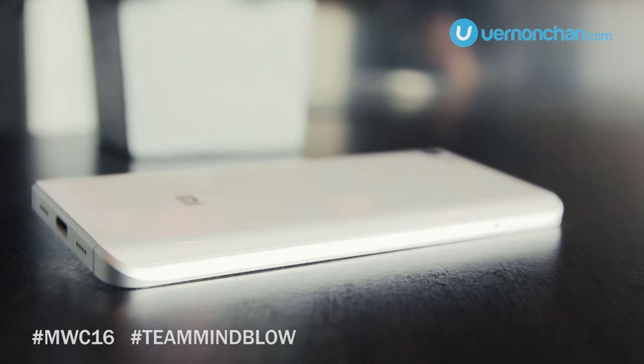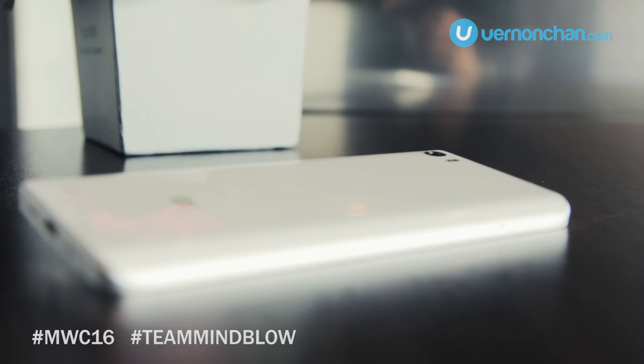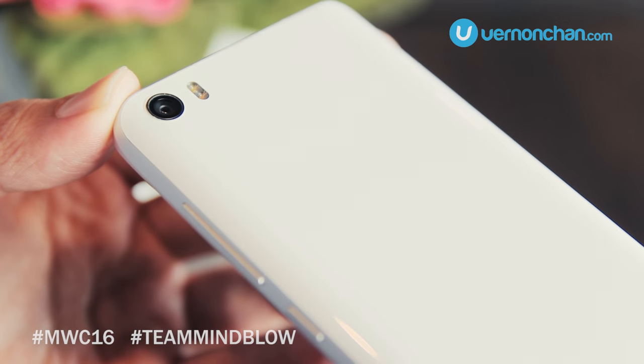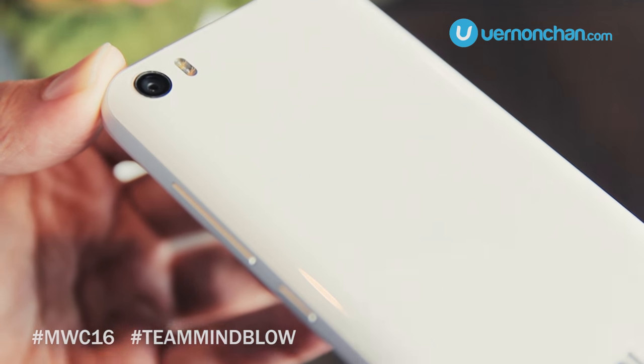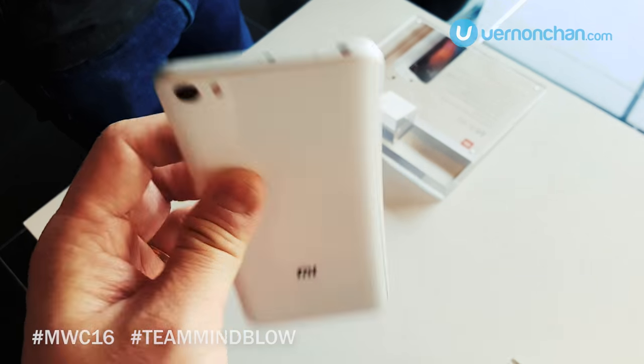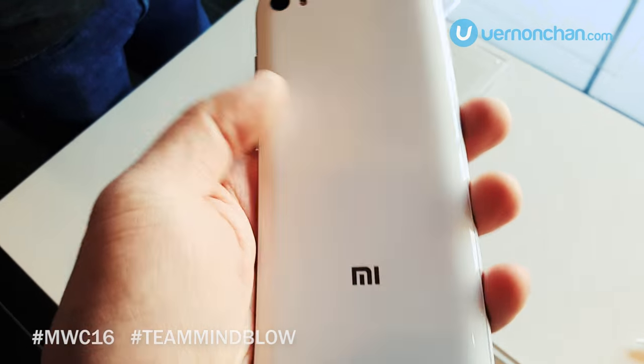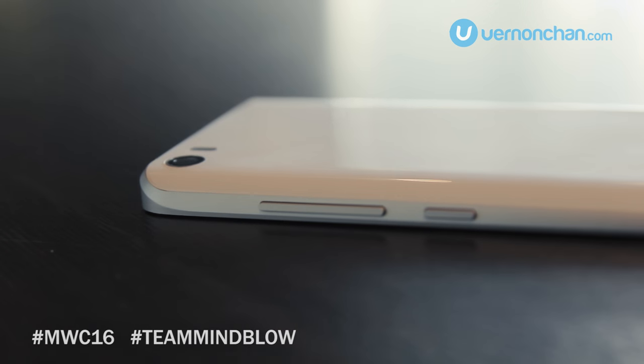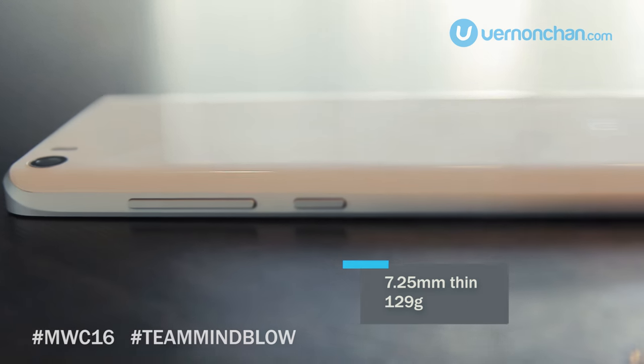There's a Pro variant that features a unique nano-ceramic curved back — it's never been done before on a smartphone. It's a little bit of a fingerprint magnet though. The Mi 5 feels great in the hand, like a proper flagship device. It's slim at 7.2mm, and Xiaomi says it's 14 grams lighter than the iPhone 6.